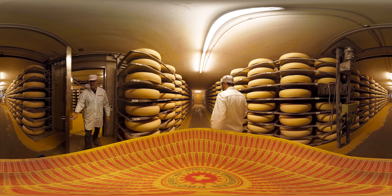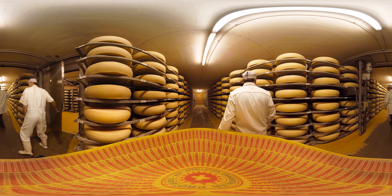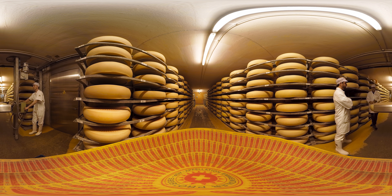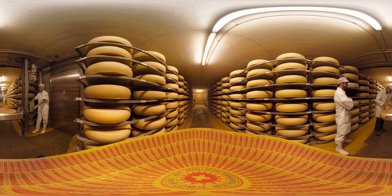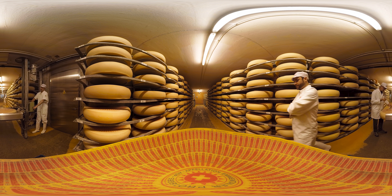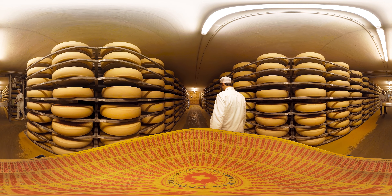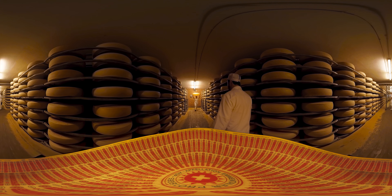Finally, the cheese is brought here, to the final warehouse, where experts check the quality of the cheese. The Emmentaler AOP is ready to eat after 4 months and can be stored for up to 24 months. By the way, it takes 1,200 liters of milk to make one Emmentaler AOP — after all, one of these wheels of cheese has to weigh between 75 and 120 kilograms.